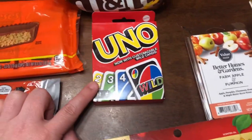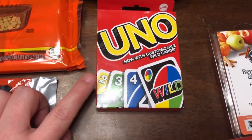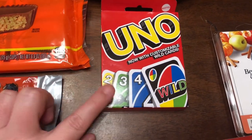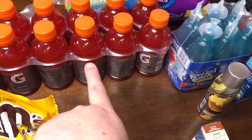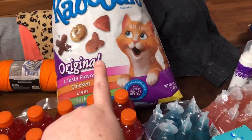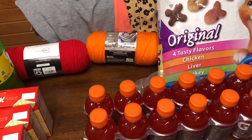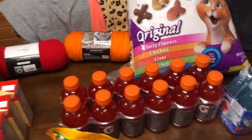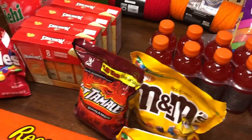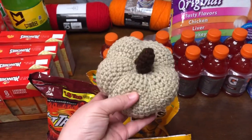They got some more wax melts — farm apple and pumpkin, it smells so good. And I picked these Apple Cinnamon Medley Airwick plug-ins — that's my favorite smell. We only had the Uno Attack cards, so I got a regular pack of Uno cards to play. Gatorades for the rodeo. The cats were out of dry food so I got them a bag. Shawler is making crocheted pumpkins — here's the little pumpkin she did, I thought it was cute.